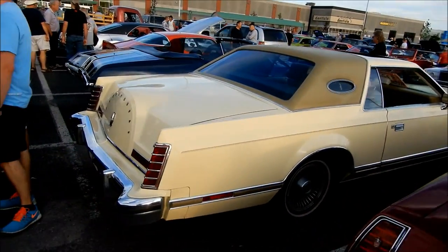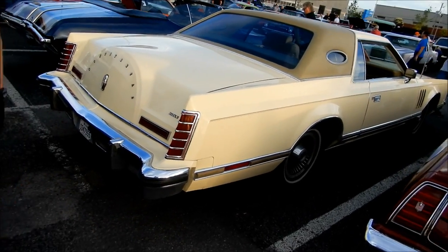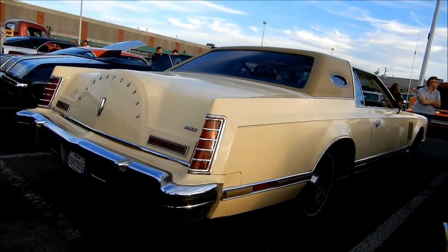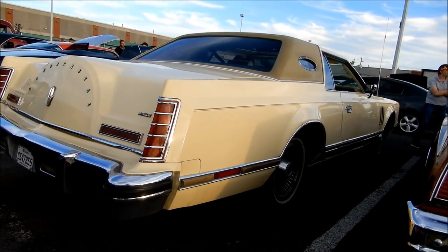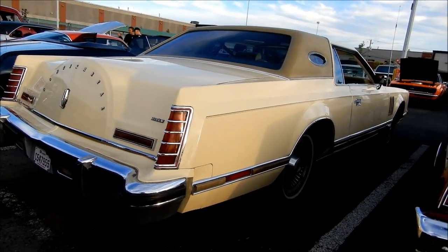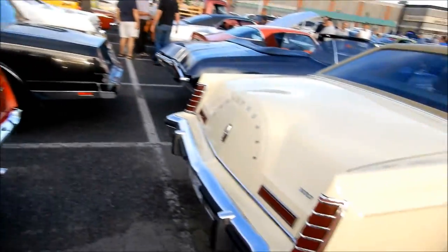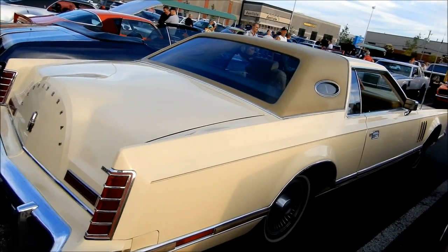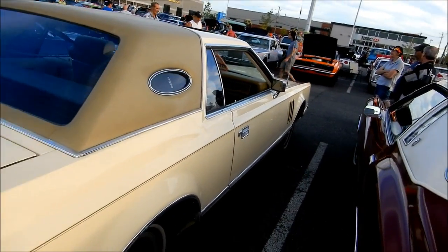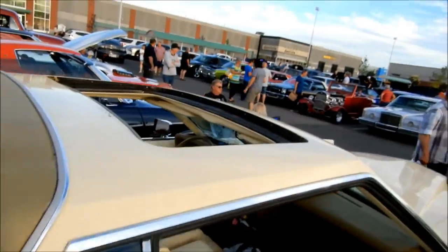Look at this fine-ass Lincoln Continental Mark V — '77, '78, '79. I think probably more of a '77; I'm not sure they had that color in '79. This reminds me of a car I actually photographed once in Montreal. Right now we're in Brossard, Quebec, Friday night. The one I photographed many years ago was beige, but this one's got a fucking sunroof on it, for crying out loud.